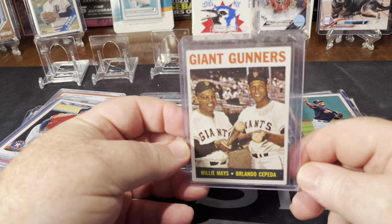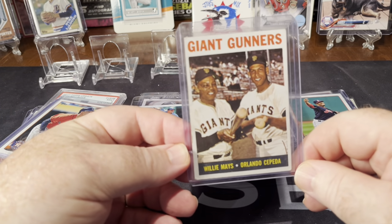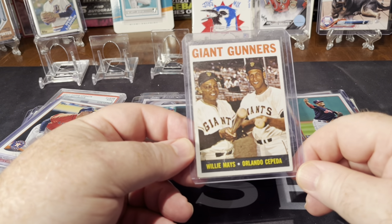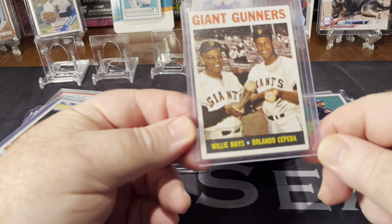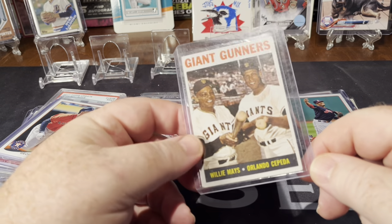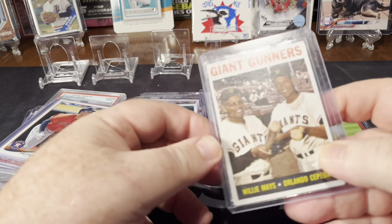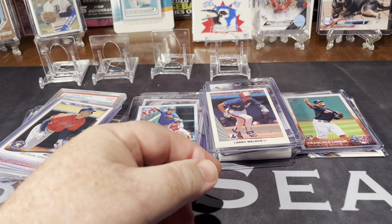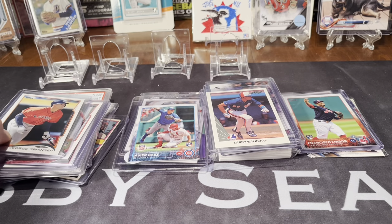Some good ones I picked up — I think this is a '63 insert card of Willie Mays and Orlando Cepeda, two Hall of Famers. Really cool. I would suggest if you are a Hall of Fame collector, start picking up some Willie Mays cards because as soon as he passes away those things are going to skyrocket.